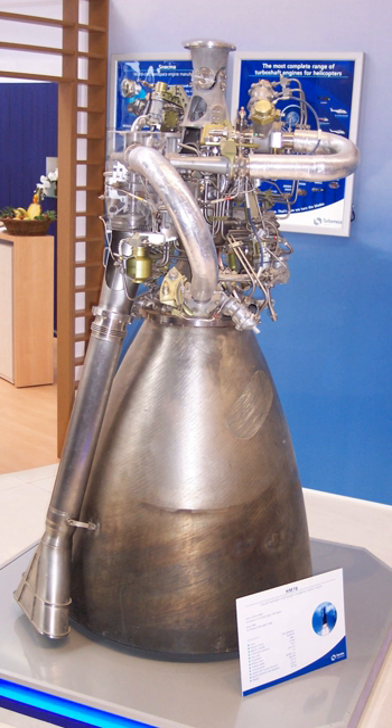It was also used on the Ariane 4 vehicle's upper stage, where the burn time was further increased to 780 seconds, and since 12 February 2005 it is also used on the upper stage of Ariane 5 ECA.